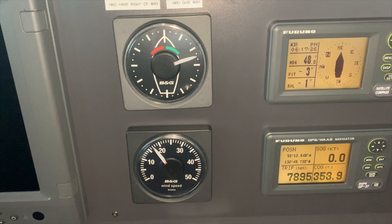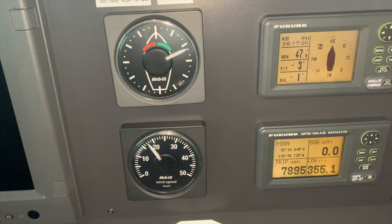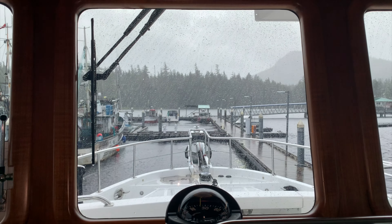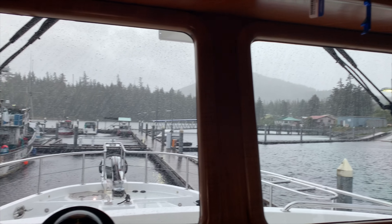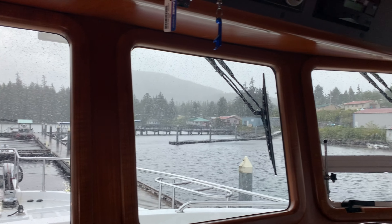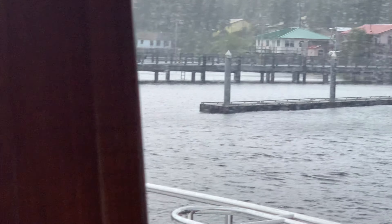The weather forecast called for southwind 30 knots increasing to 35 knots in the evening, seas 8 feet building to 12 feet, with rain. The weather wasn't so awesome when we got to Heidelberg.